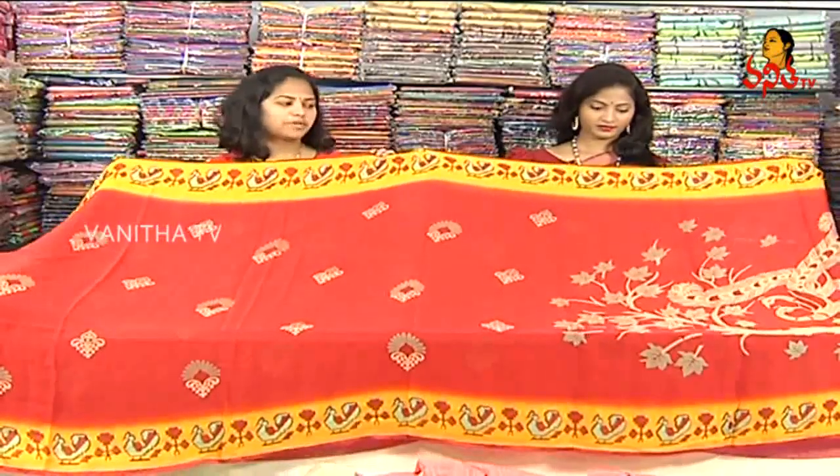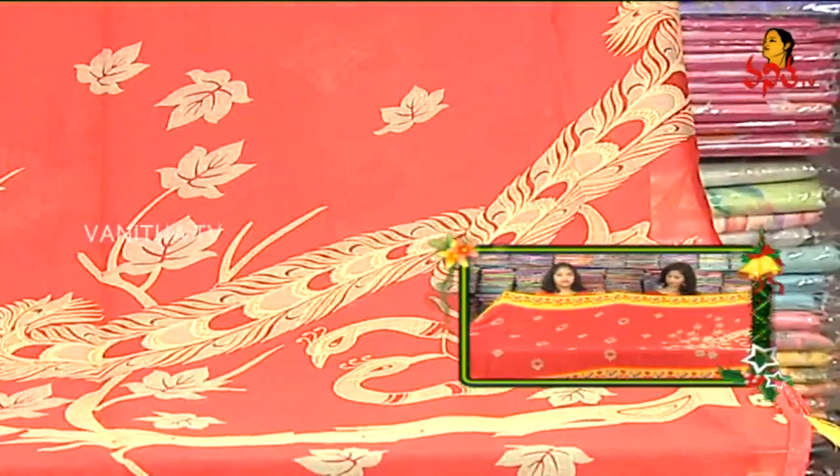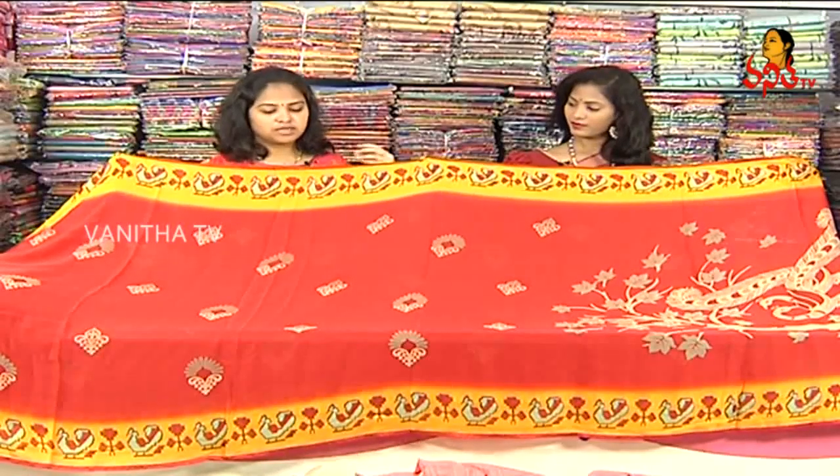There are many varieties of designer designs and prints in this collection. There are some different designer wear and piping border options. There are also catalog pieces available in this designer concept.